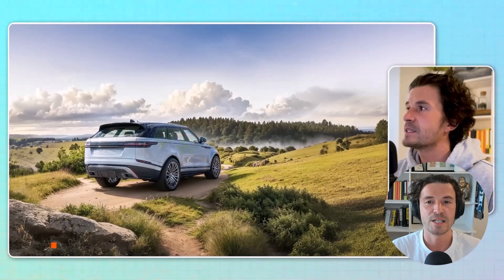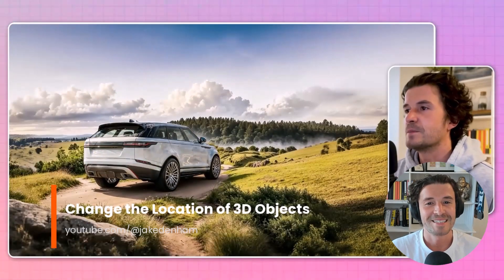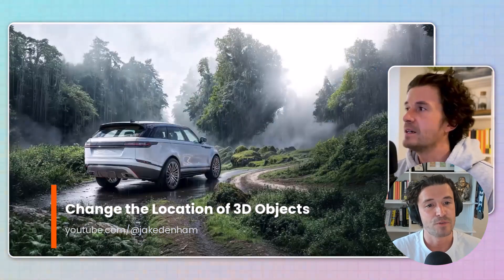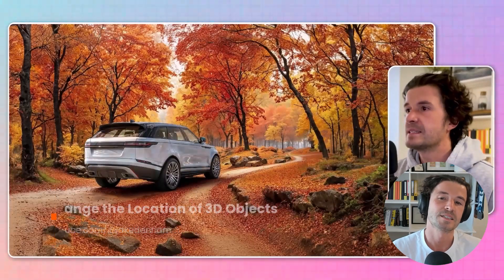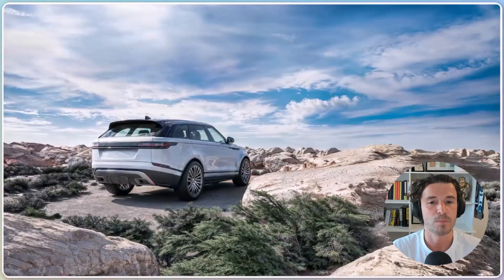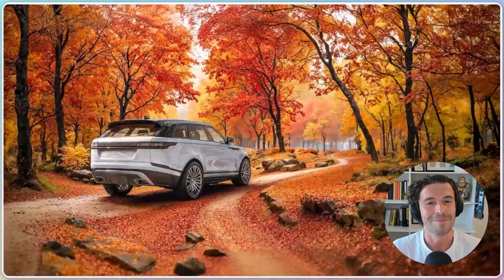A new video shows you how you can change the location of your 3D objects fast. This can be used in all sorts of projects from car locations to weather conditions and so much more.